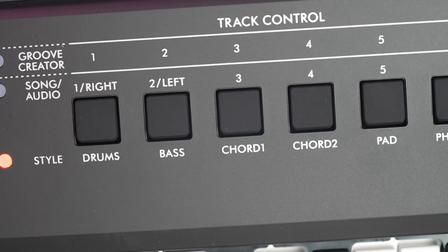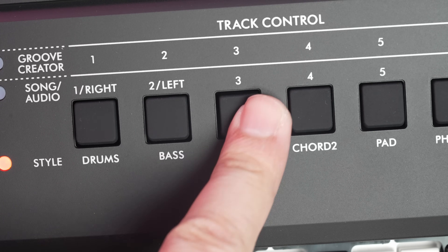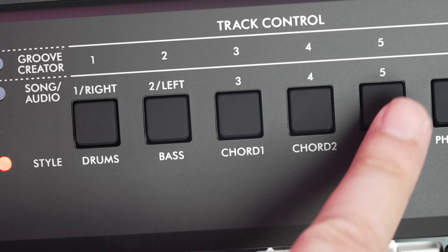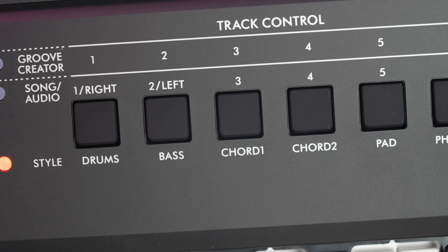One of the key features of the PSR E473, which the other PSR E-Series models cannot do, is that you can turn on or off style parts to create musical variation. The keyboard also gives you the ability to revoice instrument parts in your styles for infinite possibilities.